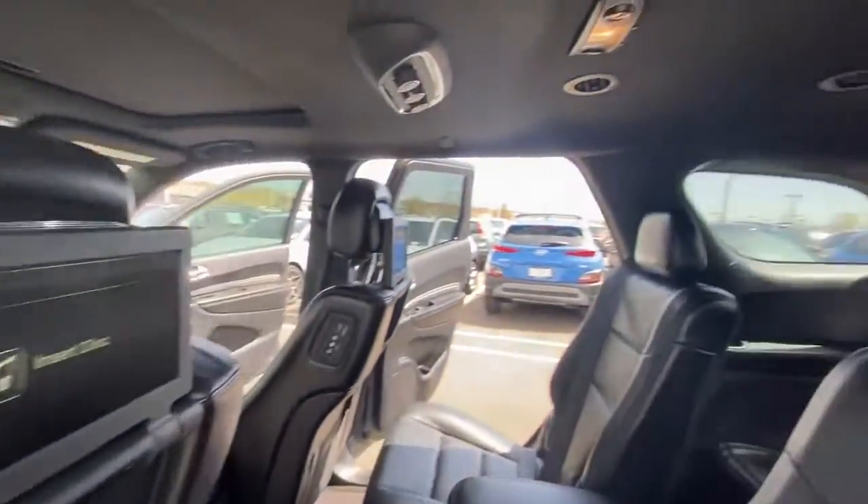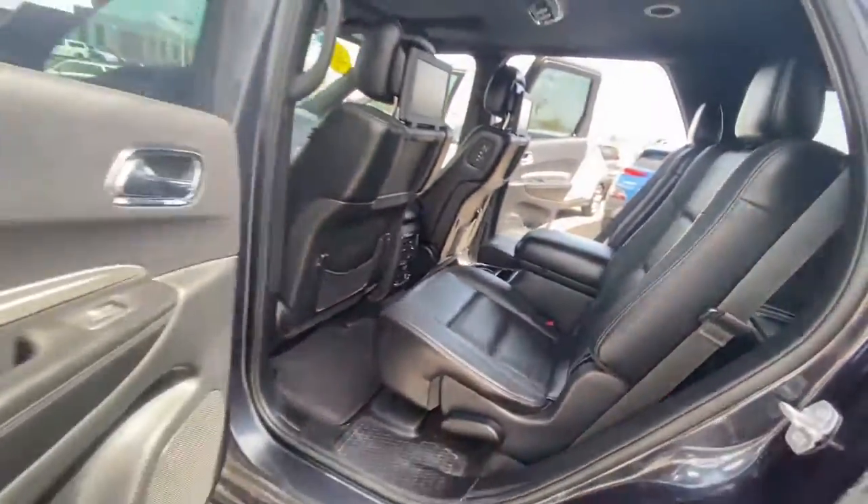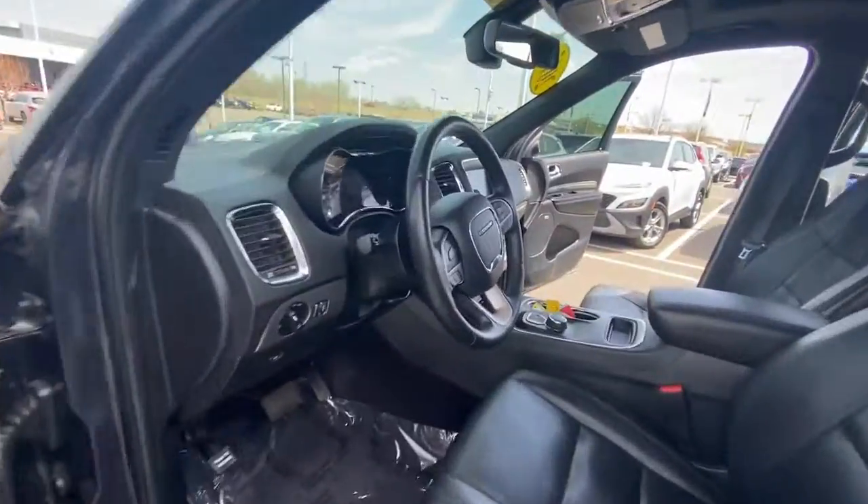Backup camera, keyless start, heated mirrors, power passenger seat, heated rear seat, satellite radio.